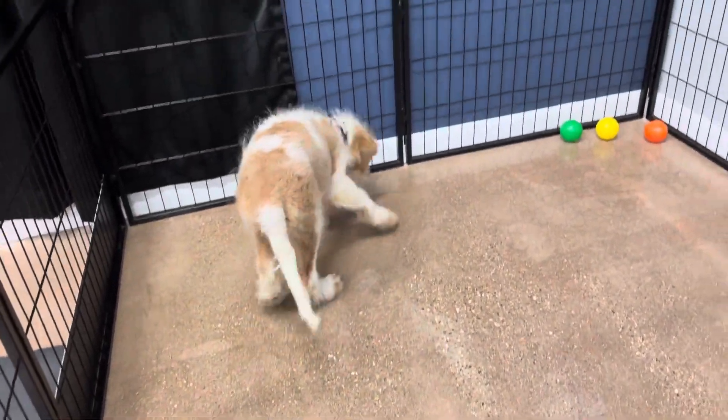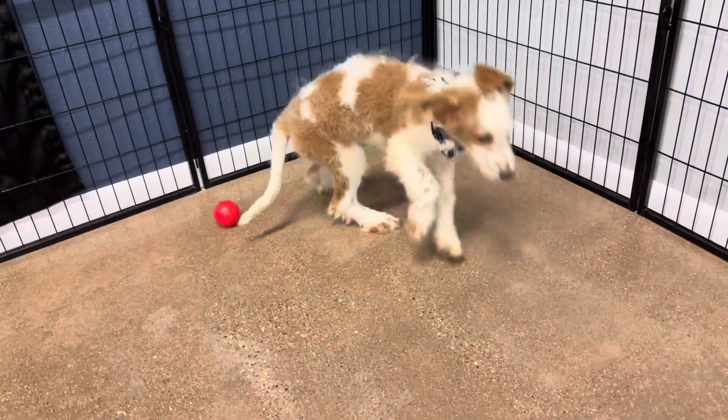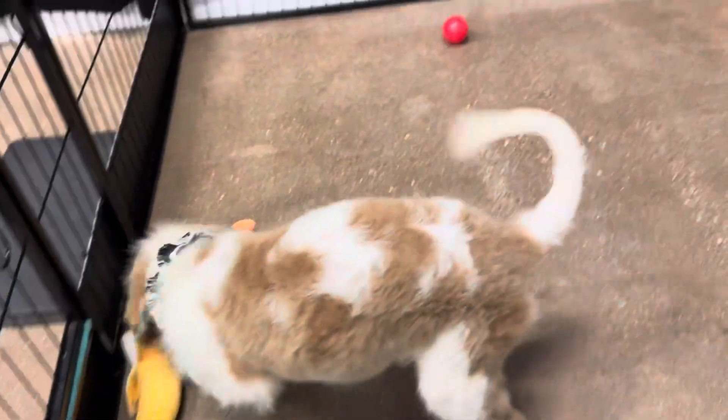This is Gia's Mint Ribbon Male. He is an F1B Medium Bernedoodle. He is expected to be about probably 50 pounds or so full grown. He'll be tall.